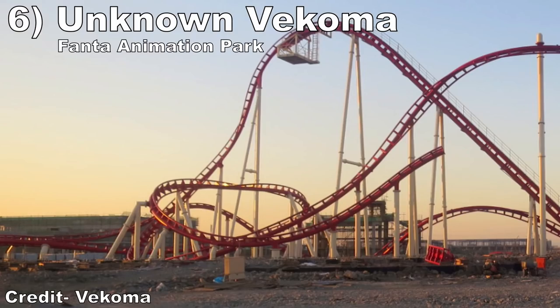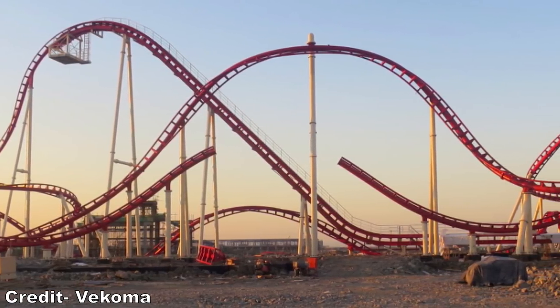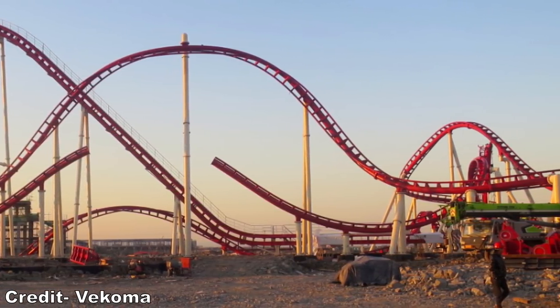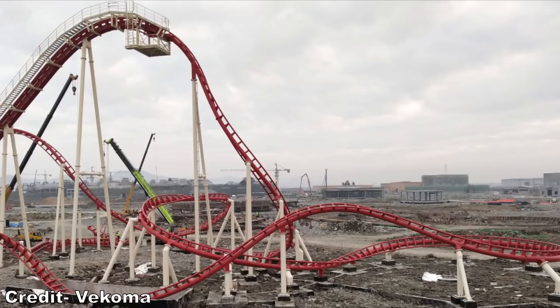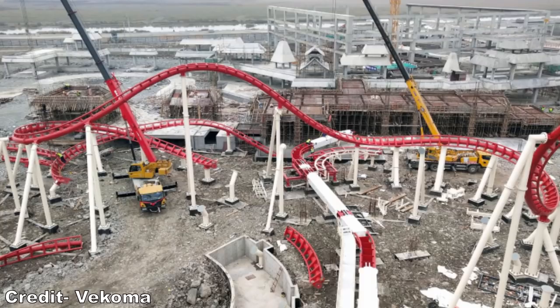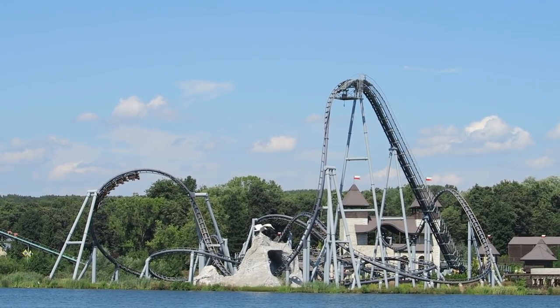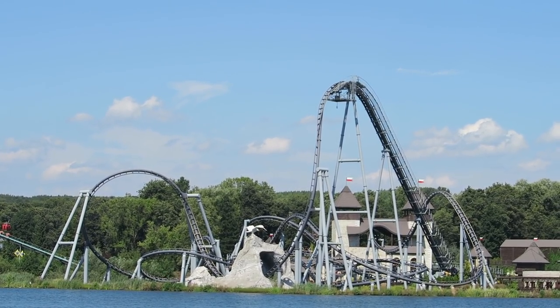#6: The Unknown Vekoma at Fanta Animation Park. This Vekoma renegade model looks like a combination of their well-received Bermuda Blitz and Hyperspace Warp models. The steep first drop should offer strong airtime, the big stall should have amazing hangtime, and then it looks to have plenty of low airtime hills that should offer some strong airtime. And if this ride also has the positive Gs of Lech Coaster, it will be one of Vekoma's best.